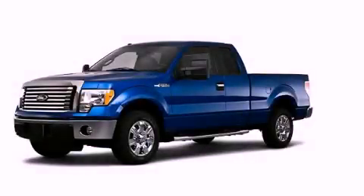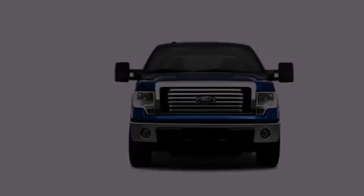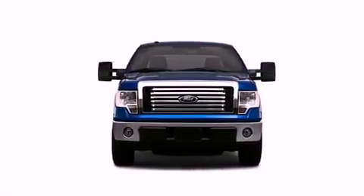This is a 2010 Ford F-150. It has what you need for work as well as what you want for play.